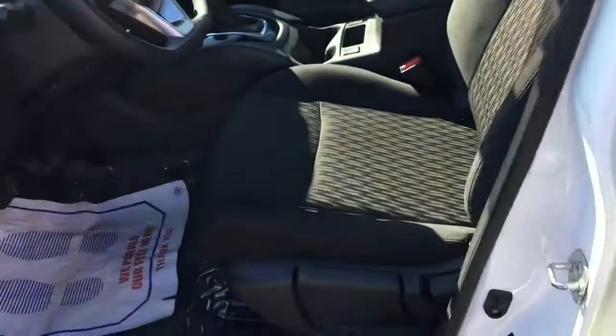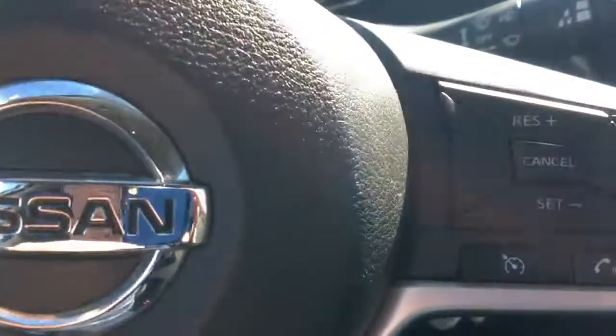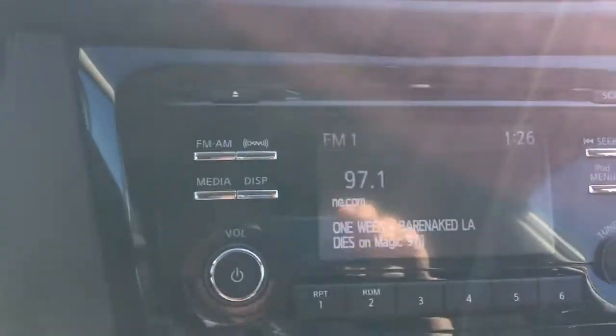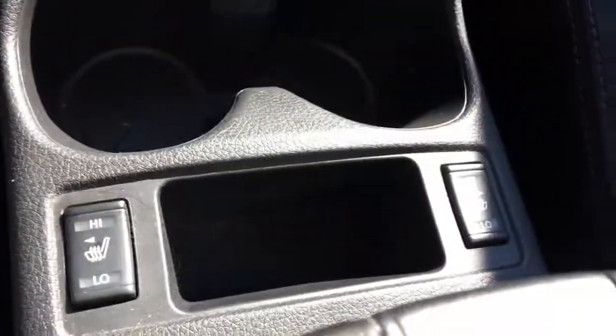Going into the front seat. Very, very nice black cloth interior in this vehicle. Comes with your blind spot warning on the pillars of each door, Bluetooth capabilities, backup camera, and heated front seats.